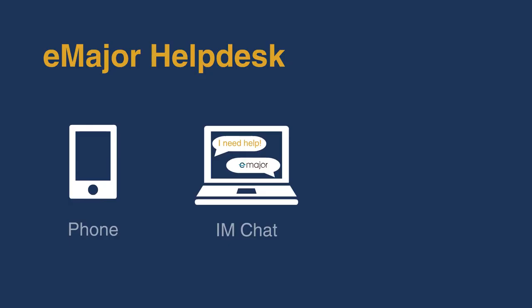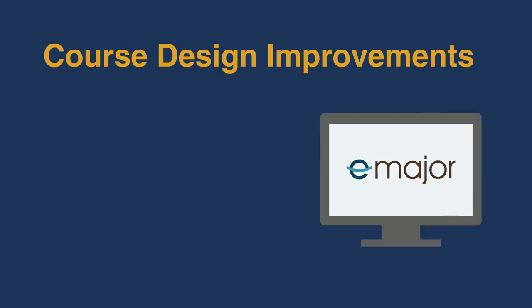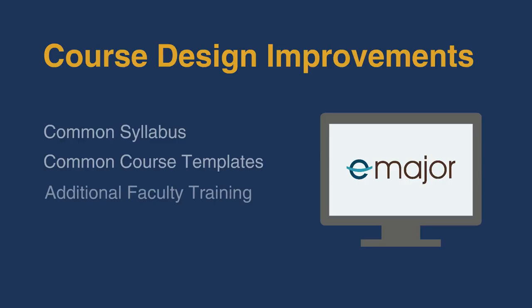The E major help desk provides assistance to students via phone, IM chat, and email. The E major team is also helping to improve course design in our online program by implementing a common syllabus, a common course template, and providing additional training for online faculty.